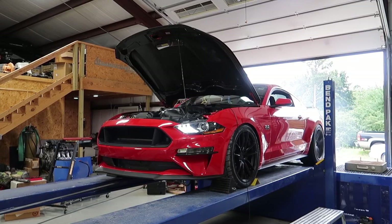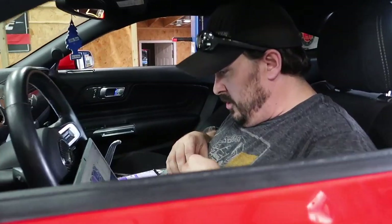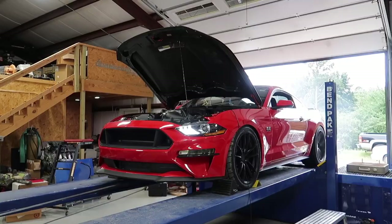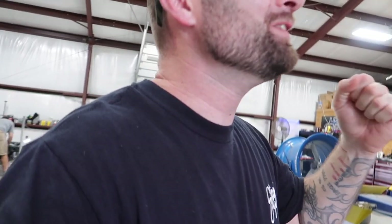End of the run, your IAT was 79 degrees. That's so stupid — it's like 50 horsepower over what a regular 5-liter would make.